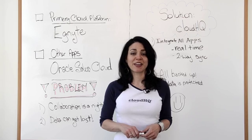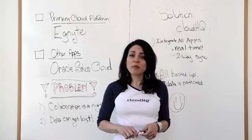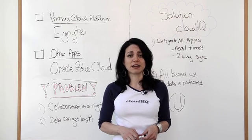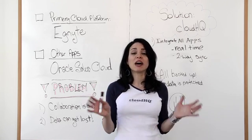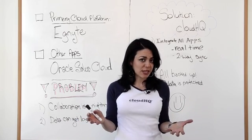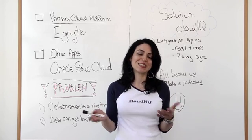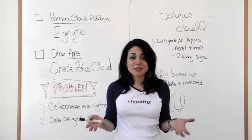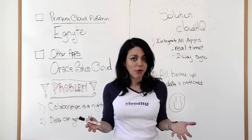Hey, I'm Naomi, co-founder here at CloudHQ, and I'm here to help solve two really big issues that almost all organizations are currently facing. One is collaboration. Collaboration becomes a nightmare when we have too many platforms and apps in the same organization, but not all the same teammates, not all the same employees can see each other's work. That makes for a nightmare — we all need to be on the same page, and I can help you do that through our service.